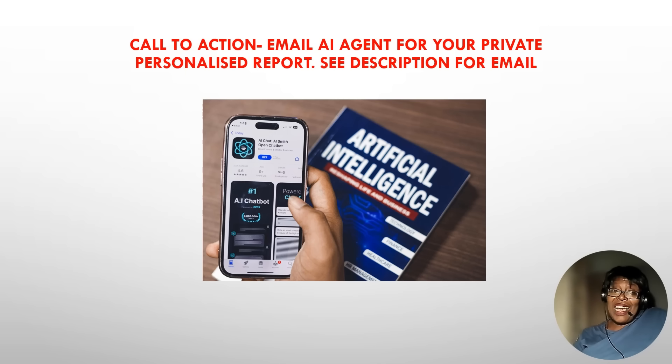Share the knowledge and subscribe. Your call to action now is to email the AI agent for your private, personalized dental report. I'll put the email address in the description. Thank you for staying till the end — see you in the next video!